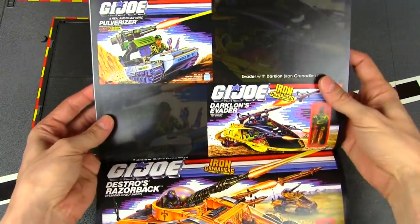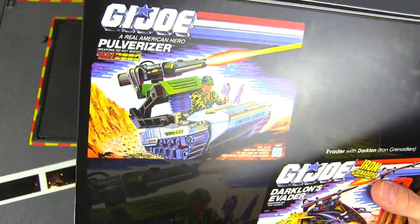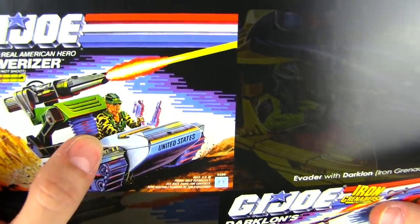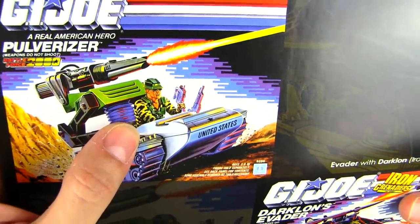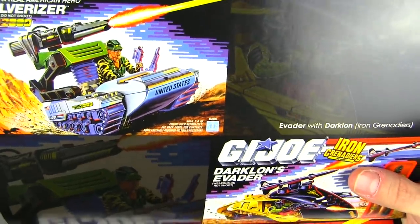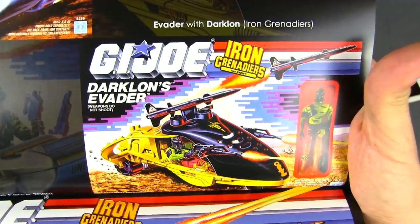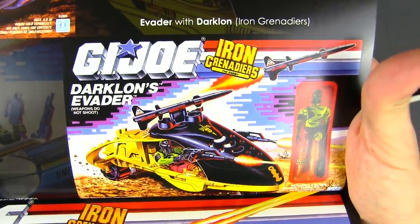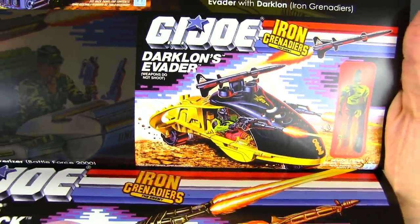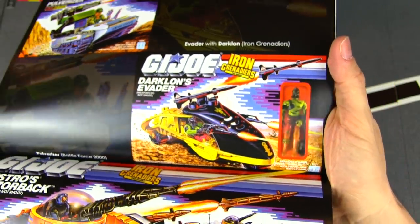Still making Battle Force 2000 vehicles — still not giving up on it. The Pulverizer is in there, though weirdly Recoil is included instead of an actual Battle Force 2000 figure. You'd think they'd put in one of the original Battle Force guys or even DJ. Then Iron Grenadiers' Darlawns Evader — interesting that it doesn't have the Battle Force 2000 logo.